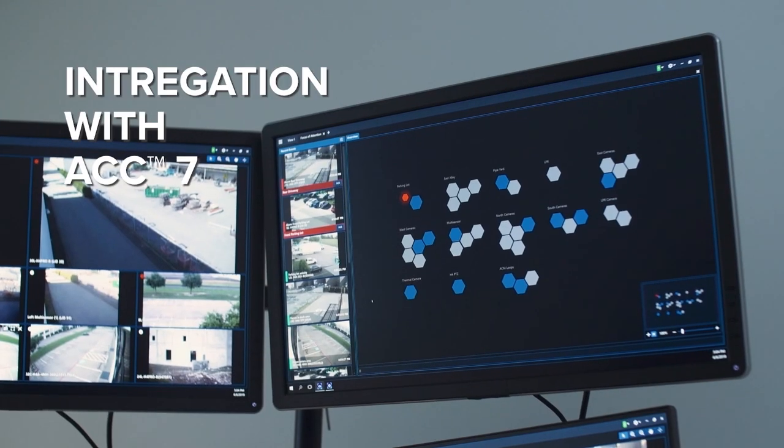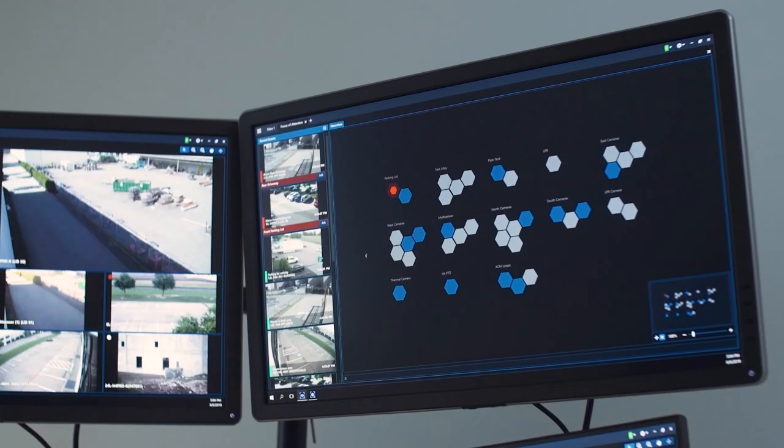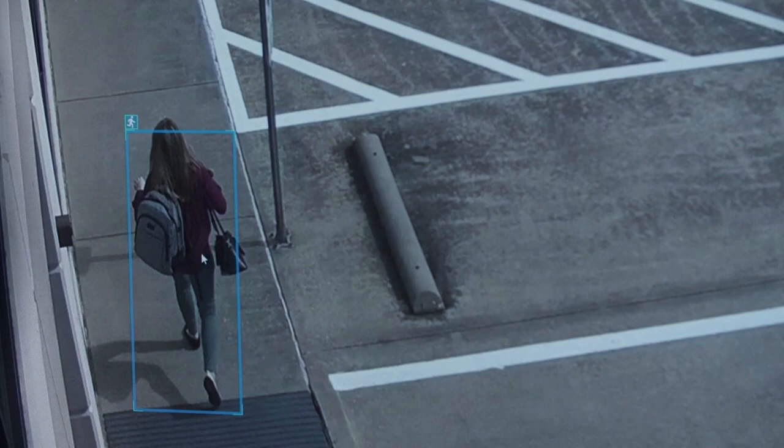Working seamlessly with the Avigilon Control Center, the H5A camera line shows objects that are detected with teal colored boxes in ACC7.